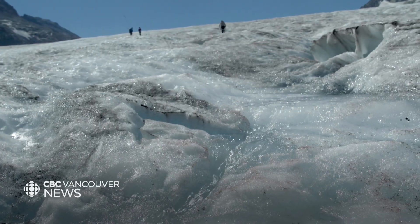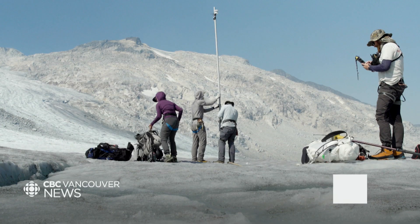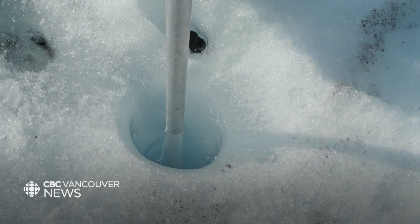But what's clear is that the surface is darkening. If you start to darken the surface of snow and the surface of ice, it absorbs more energy. And as we start to darken these surfaces, we start to accelerate the melt from these glaciers.